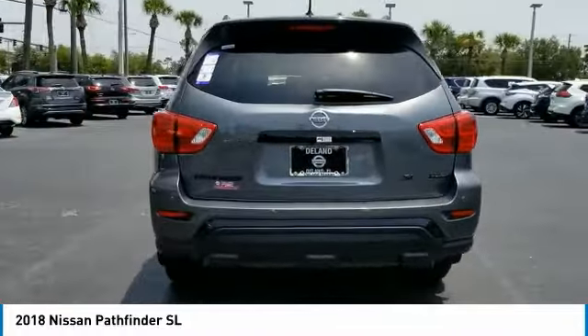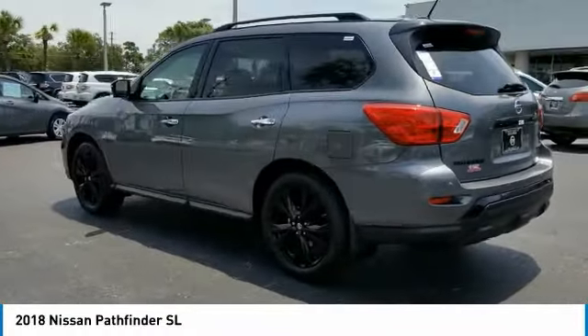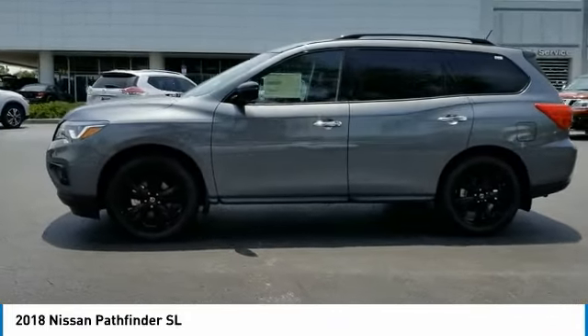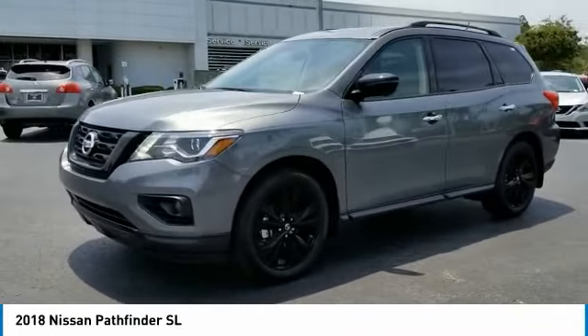Here are some of this vehicle's great options: Remote Engine Start, Power Lift Gate, Stability Control, Traction Control, Anti-Lock Braking System, Keyless Entry, Power Passenger Seat, Backup Camera, Navigation System, Steering Wheel Audio Controls.